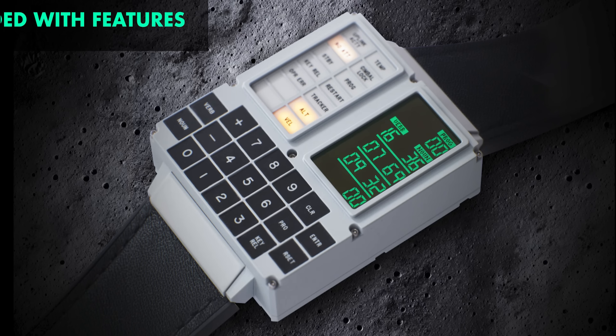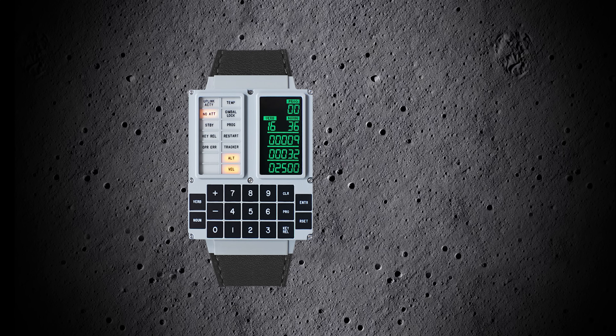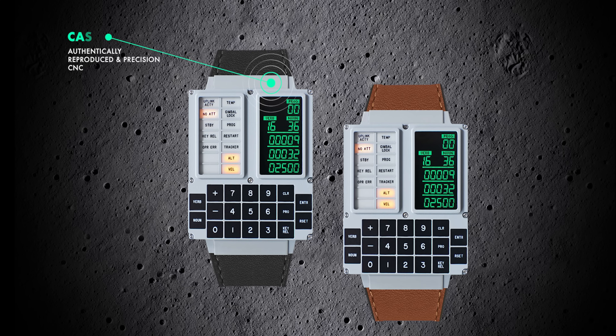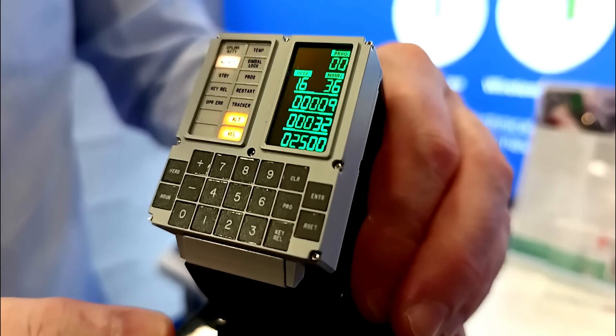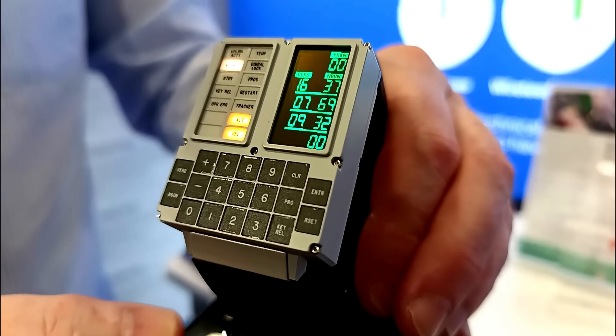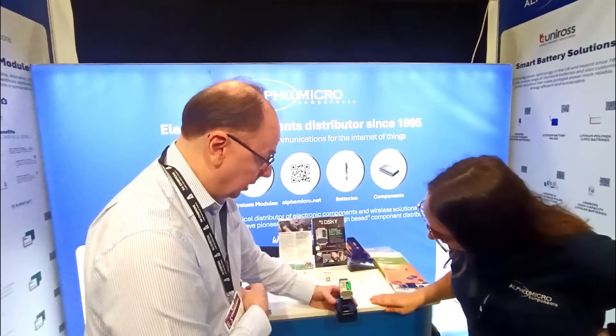The DSKY Moonwatch offers GPS navigation, alarms, and timekeeping routines inspired by actual space missions. Built with a stainless steel case, ceramic coating, and a premium leather TPU strap, it delivers durability, comfort, and nostalgia in one bold design. Whether you're a space geek, a watch lover, or just someone who appreciates innovation, this watch takes you one step closer to the moon.